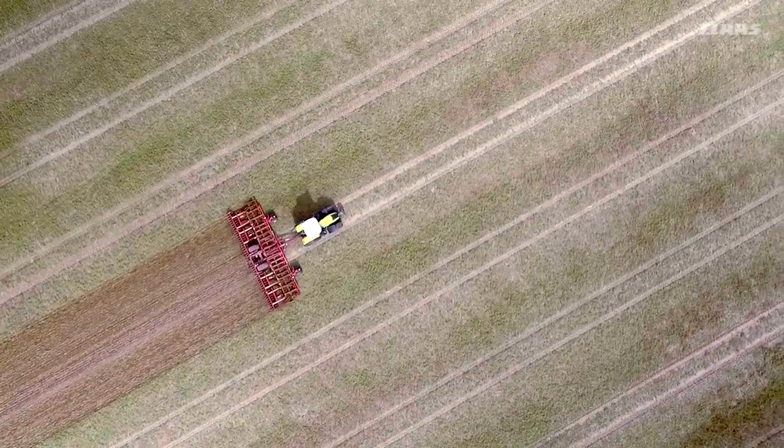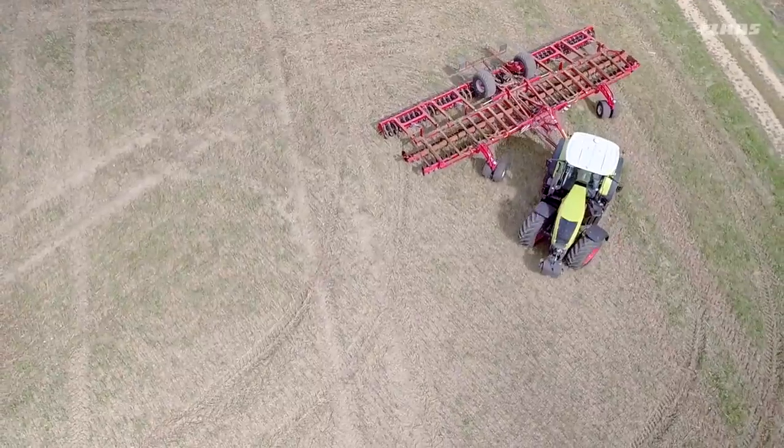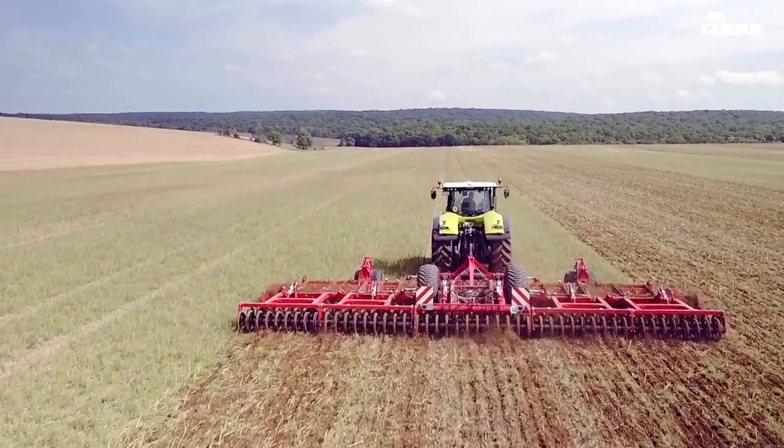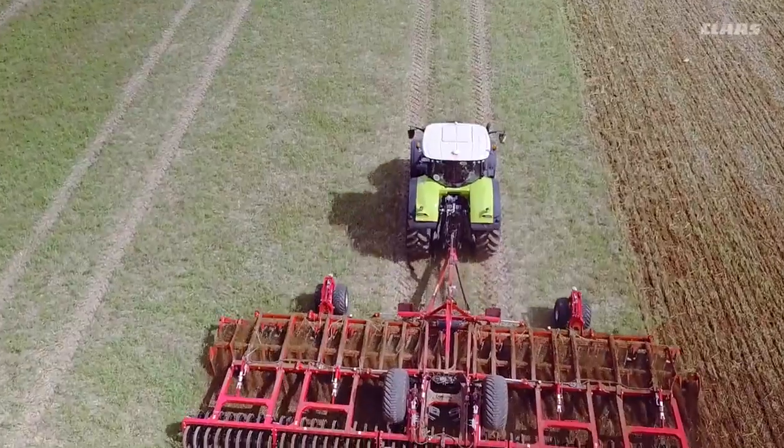The goal is to use the same tracks for all work processes and crops over the course of several years. GPS guidance systems are the principal factor in enabling the use of larger working widths while keeping the number of tracks used in a field to a minimum.